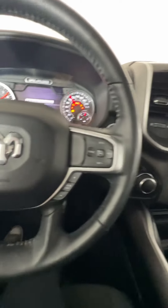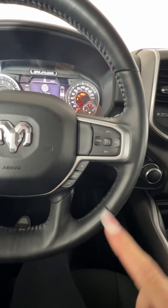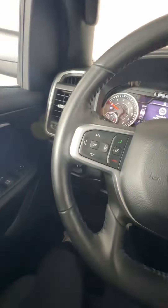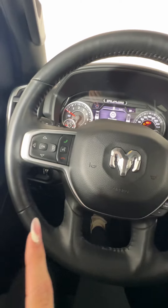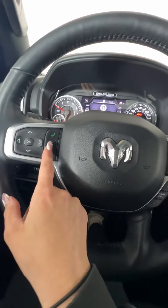On the interior, we do have all the buttons on the steering wheel. We have your cruise control options, your gear changes, as well as your volume changes and your phone options — including the voice pin options for your phone.